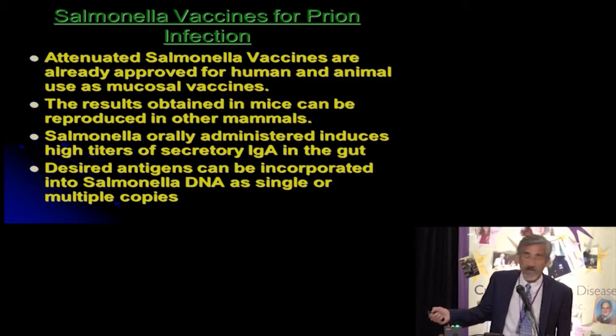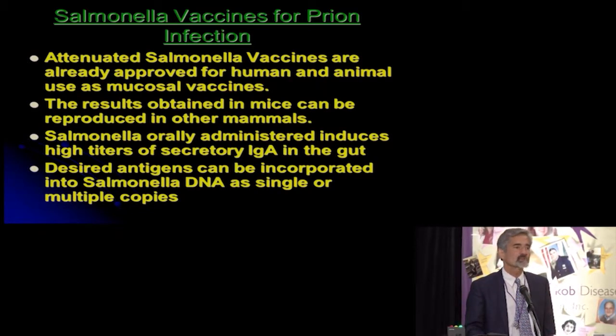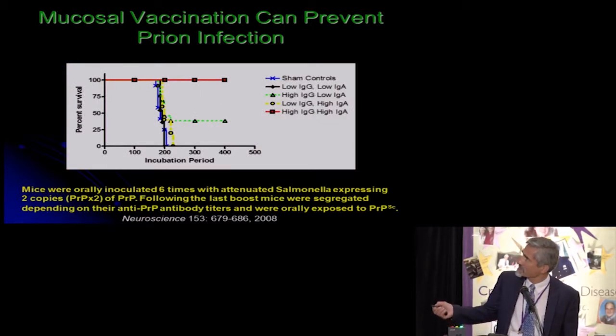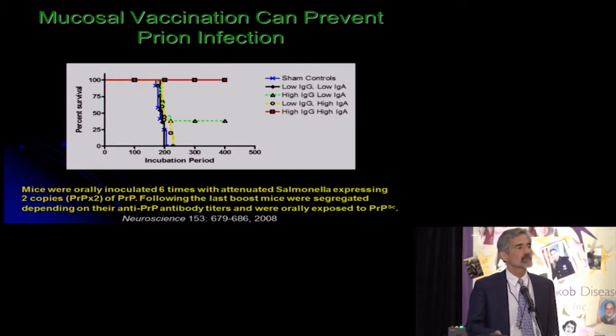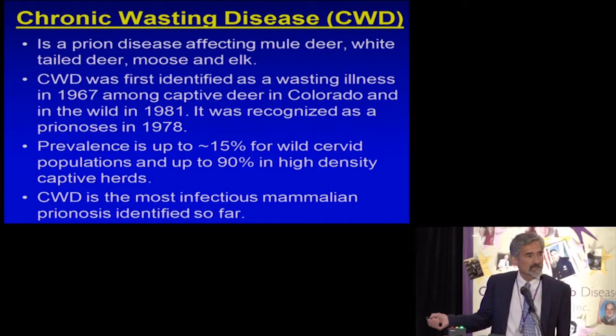We turned to using salmonella as a vaccine carrier. Vaccine-attenuated salmonella strains are very widely used in different vaccine preparations, both in humans and in animals, and they're easy to manipulate genetically. We tested such salmonella vaccines in mouse models of prion disease where the mice were vaccinated orally and then challenged with scrapie, and we showed that it was possible to get full protection from oral challenge of scrapie in these mice, provided they got a good immune response to our vaccine.